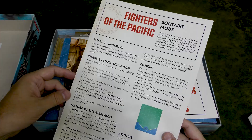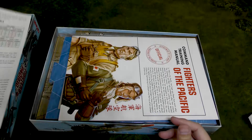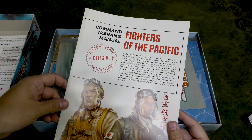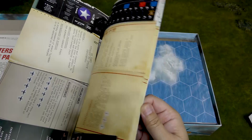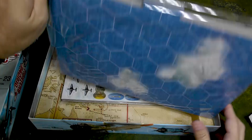We got Fighters of the Pacific solitaire mode, which is cool — I always like a game that offers solo mode. Then you have the Command Training Manual — we'll take a closer look at that. And then we've got scenarios with very cool-looking full-color artwork.